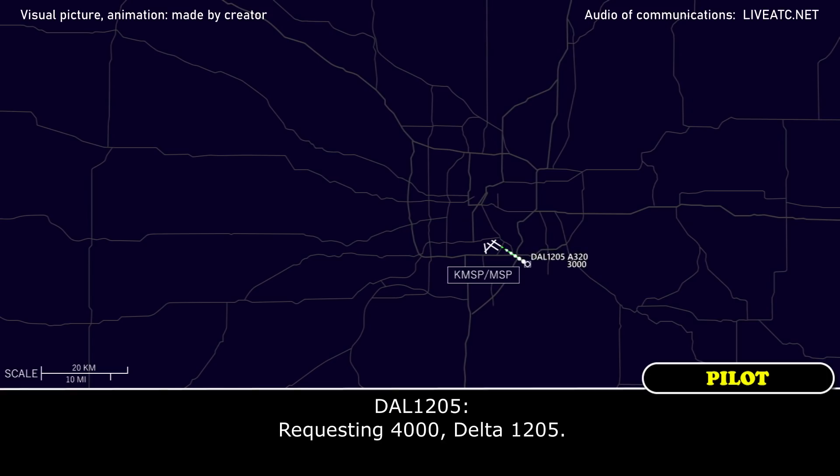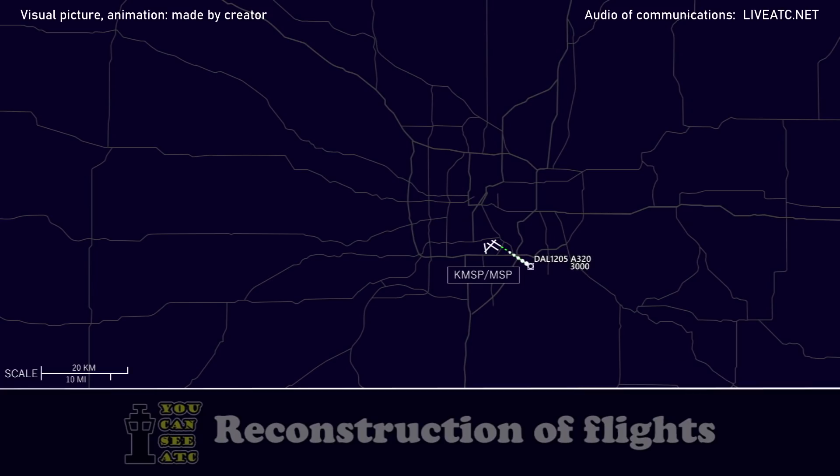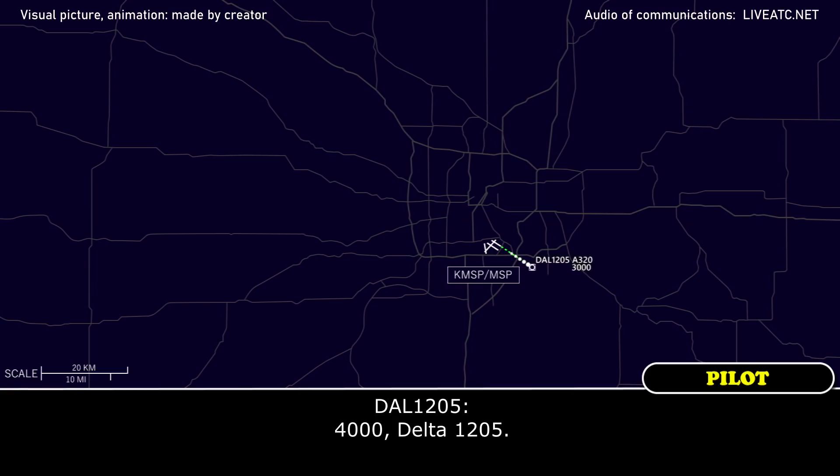We're requesting 4,000, Delta 1205. Delta 1205, maintain 4,000. 4,000, Delta 1205.